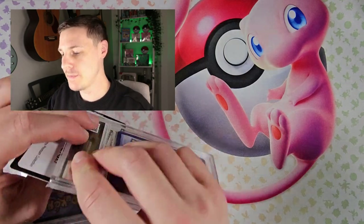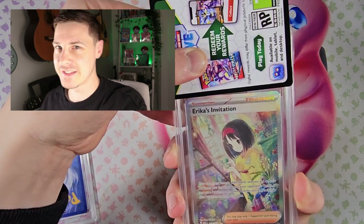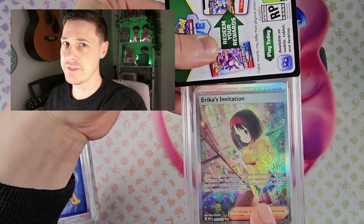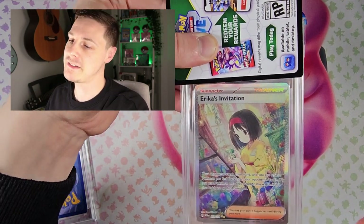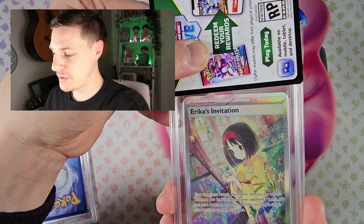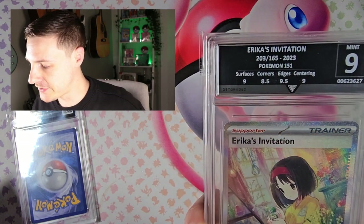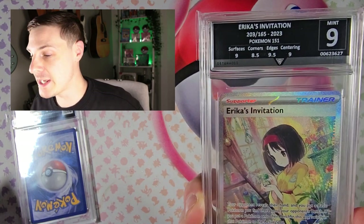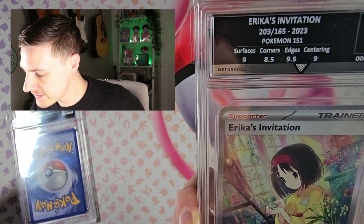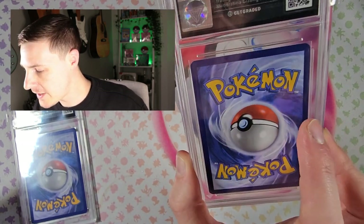So we have two left before the Charizard. The Bulbasaur's in here and Erica's Invitation. I think the centering is gonna let this one down a lot. I have actually pulled another Erica's Invitation since, which I think is better to send off for grading. A 9 — yeah, kind of what I thought. Surfaces 9, centering 9, corners 8.5 and edges 9.5. Okay, corners letting me down more.